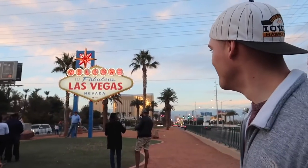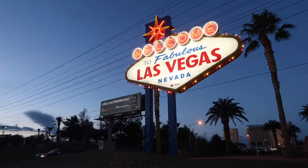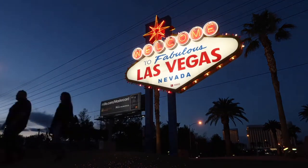Number four is the Welcome to Fabulous Las Vegas sign. Now since this is so iconic, there's always a really long line just to get a picture in front of it. But honestly, I say skip the line — just walk over to the side and you can get some really good selfie angles with the sign right behind you, without spending all that time standing in line.